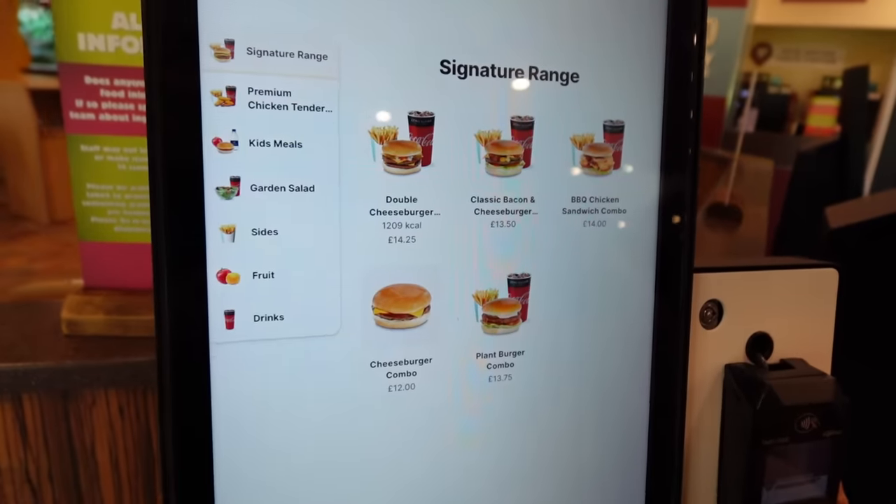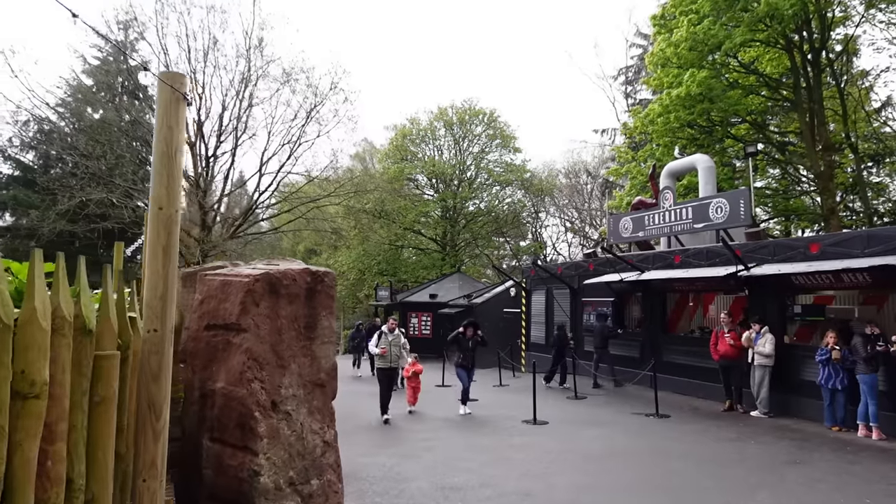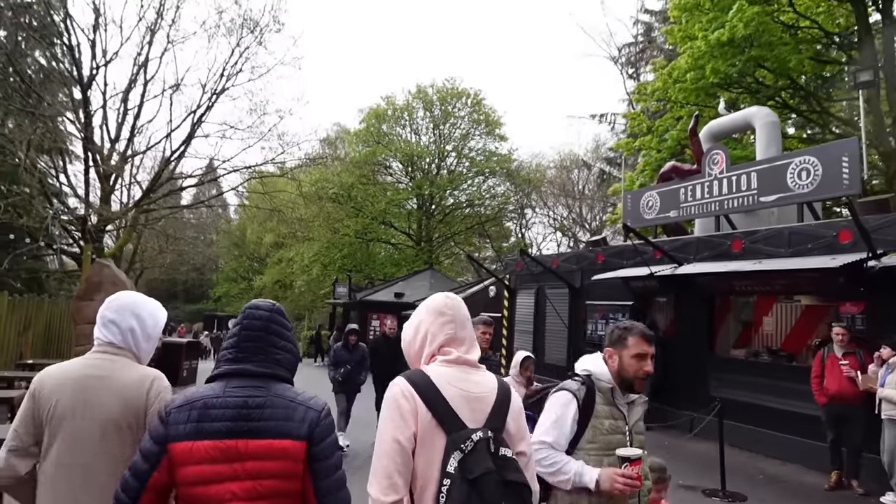Hello everyone and welcome to Theme Park Worldwide where today we're back here at the Alton Towers Resort for our annual food vlog. We're going to take you around all the different food outlets that they have on park, showing you the menus and the prices.